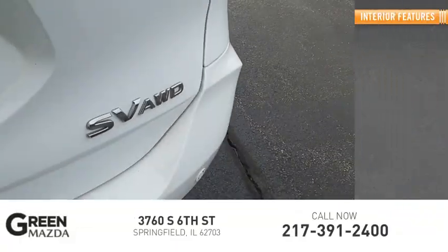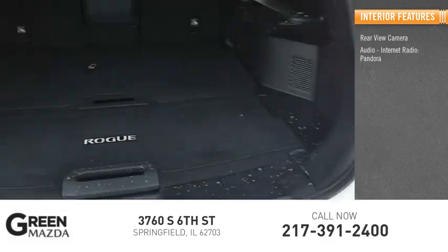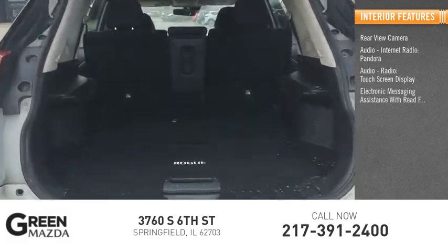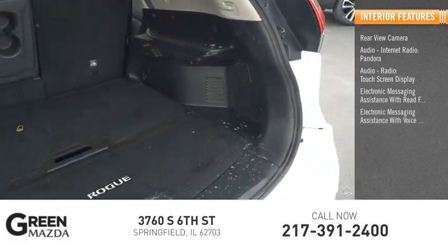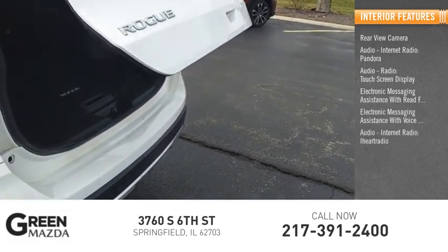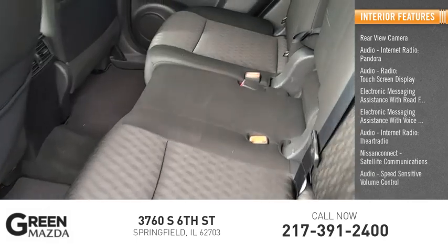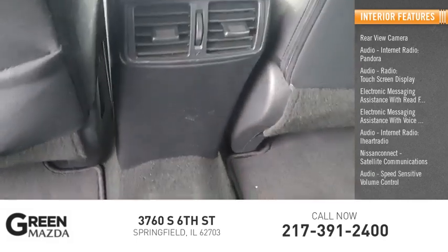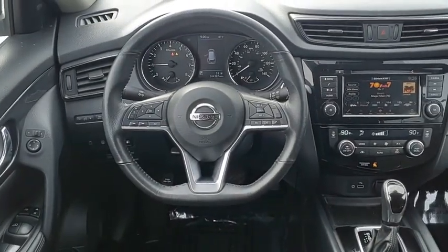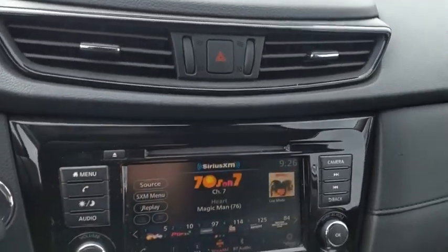Inside you'll find a rear view camera, internet radio, Pandora, touch screen display, electronic messaging assistance with read function, electronic messaging assistance with voice recognition, audio internet radio, iHeart Radio, Nissan Connect, satellite communications, speed sensitive volume control, footwell lights, and cruise control. The stylish Rogue gets 27 miles per gallon and still boasts nearly 58 cubic feet of cargo space.